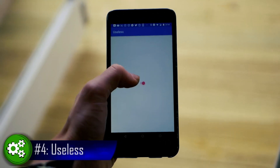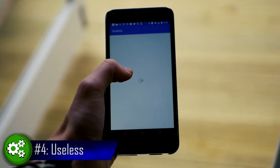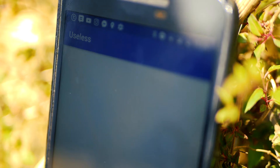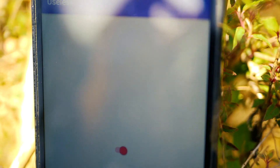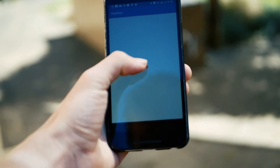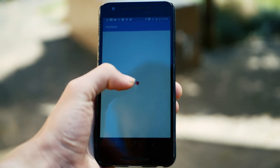Up next, we have Useless. Let me tell you that Useless is very useless. The app contains a switch and that's it. But this switch does function properly and will entertain anyone for at least a few seconds.